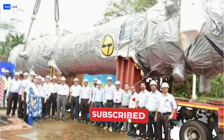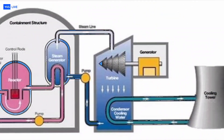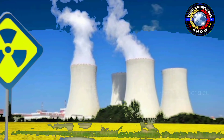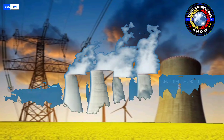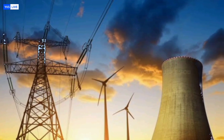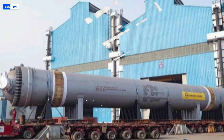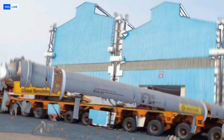So what exactly is a steam generator? In simple terms, it is the heart of a nuclear power plant. This massive heat exchanger converts the intense thermal energy generated inside the nuclear reactor into steam. That steam then drives turbines, ultimately producing electricity. Without a steam generator, a nuclear plant cannot function. And now this crucial component has been manufactured entirely within India, marking a giant step towards nuclear self-reliance.